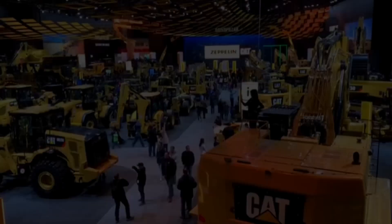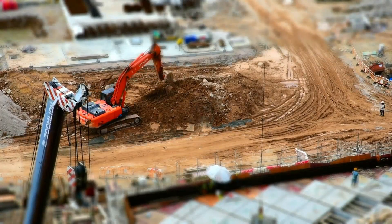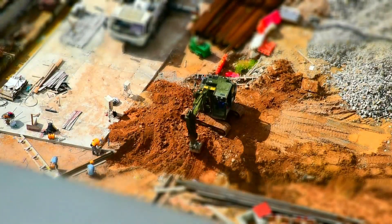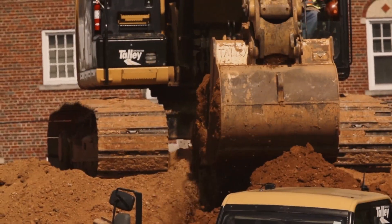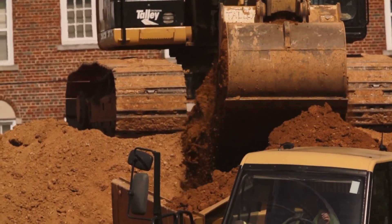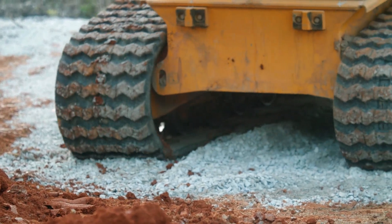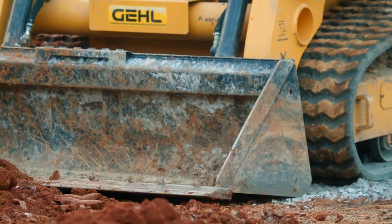With their massive size, powerful motors, and blades that can tilt, lift, slant, and push forward or backward, they can move or demolish practically anything. The blade pushes material, the ripper breaks ground, and the tracks provide good ground grip and weight distribution, preventing the bulldozer from getting stuck or slipping on rough terrain.